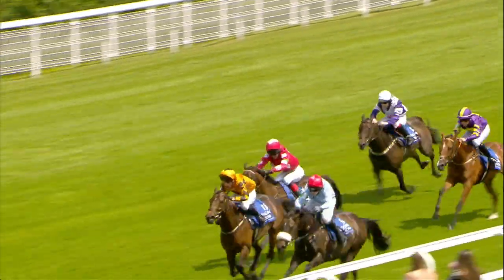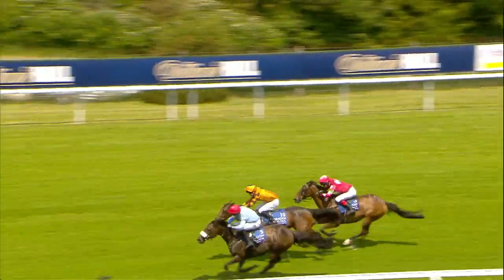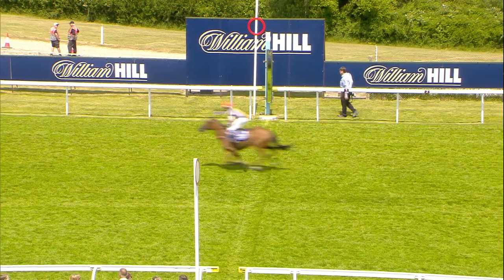It's now Petit de Beaut and Tom Hutsby, coming home strongly on the stand side, pressing Holly Dove for the lead. It's gonna get close. Petit de Beaut just to Holly Dove. Third, Mr. Marshall, and fourth, that was Golden Empire.